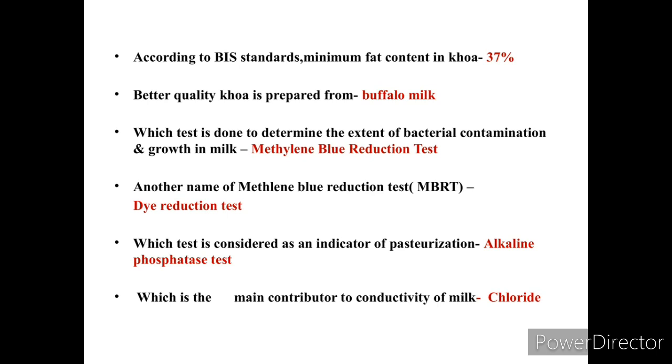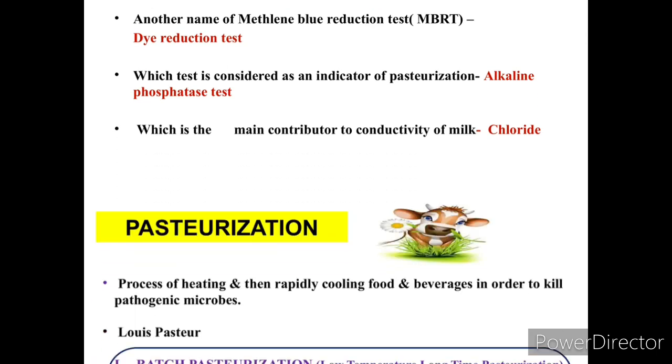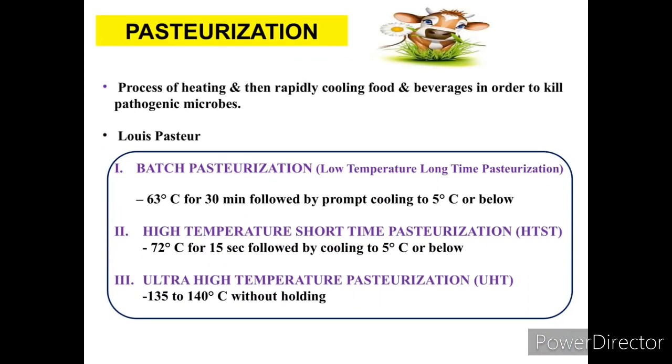Now we are going to discuss about pasteurization. It is a process of heating and then rapidly cooling food and beverages in order to kill pathogenic microbes. The pasteurization method was developed by Louis Pasteur, and there are different types of pasteurization techniques.